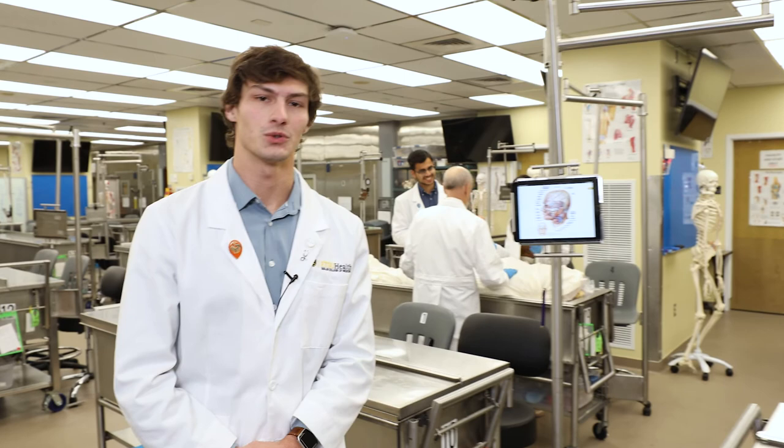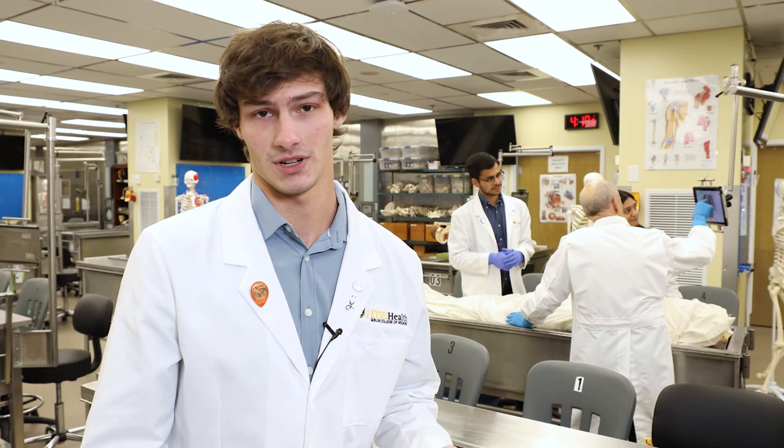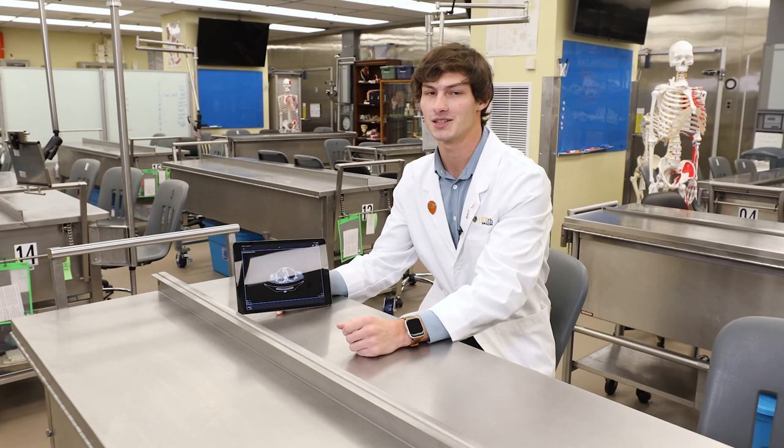This is our state-of-the-art anatomy lab, which houses all the modern tools needed to help us stay engaged throughout our studies. Quillen has a very successful anatomical gifts program, which allows us to learn from donors preserved using what is called surgical reality fluid. This provides us a living and realistic flexibility. The Ballad Health radiology team graciously provides us with CT scans of each donor, which allows us to learn how to effectively use CT imaging to identify anatomical characteristics and potential disease issues of a donor.